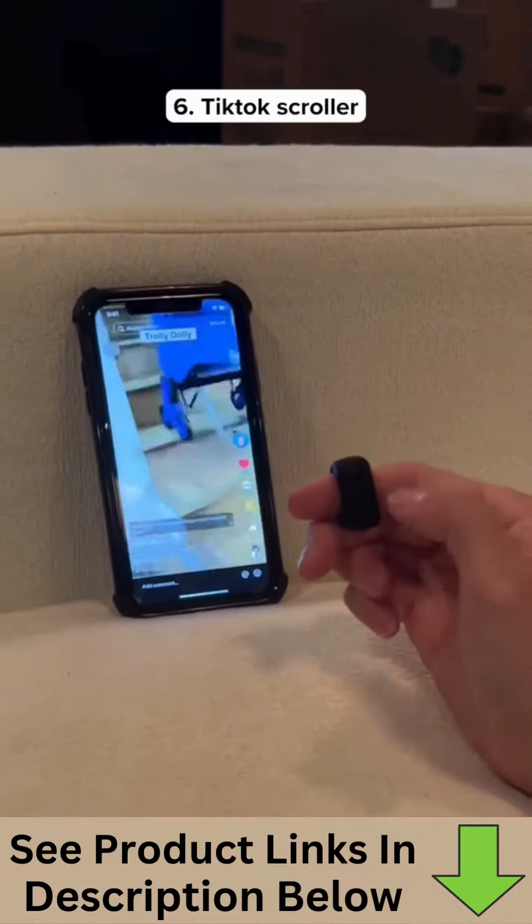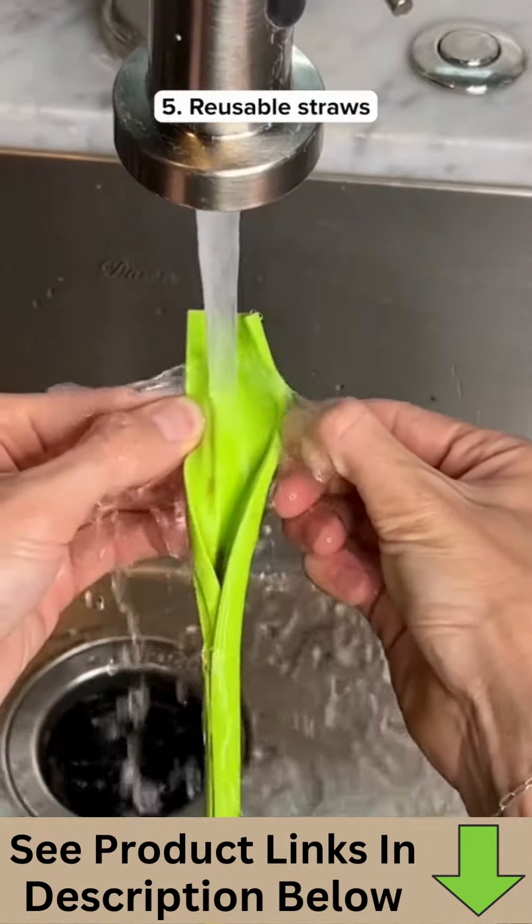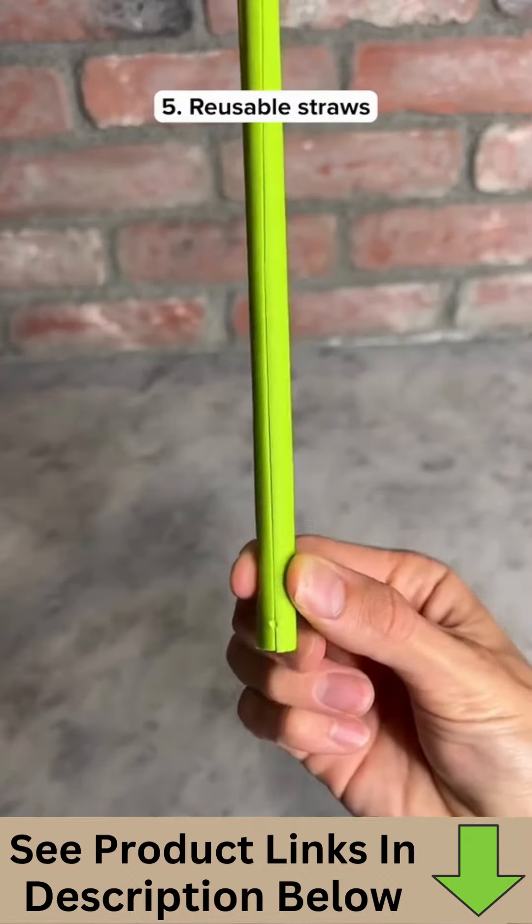This is a Bluetooth scroller that lets you swipe through TikToks without even touching your phone. These are reusable straws that come apart when it's time to clean them, and once you're done, you can connect it back together.